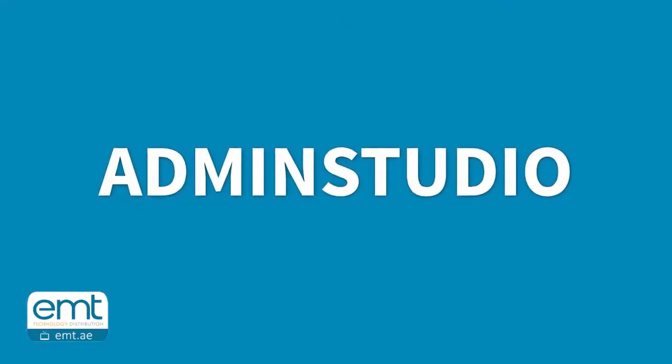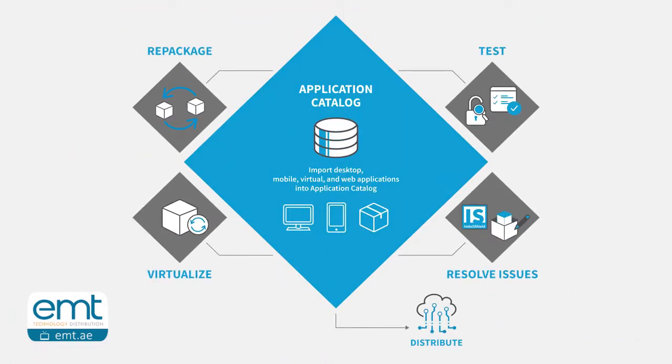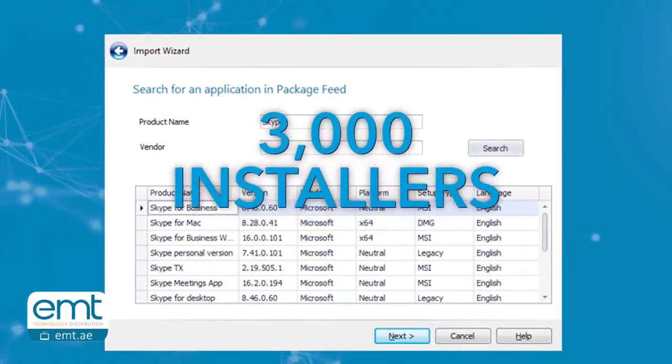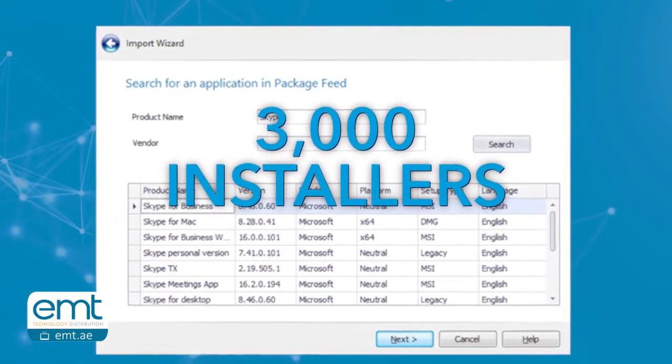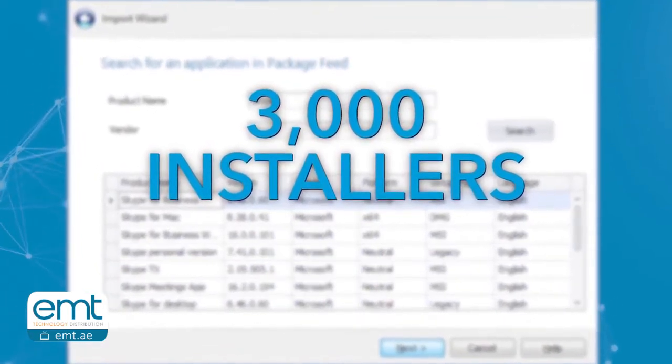Flexera's Admin Studio makes short work of these and other application readiness chores. It's a complete application readiness solution, and when coupled with the Package Feed module, you have access to details on nearly 3,000 installers to help you create deployment packages faster.